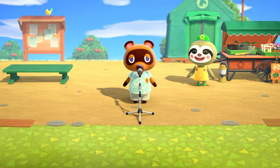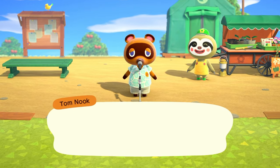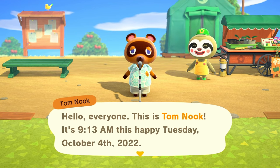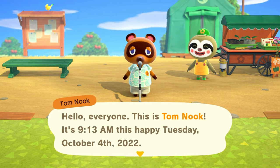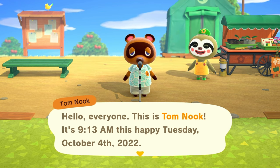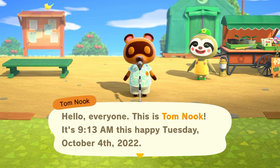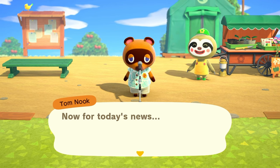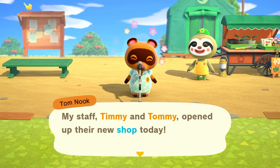Hello everyone and welcome back to the channel! This is Tom Nook — it is 9:13 on this happy Tuesday, October 4th, 2022. For today's news, my staff Timmy and Tommy opened up their new shop today.